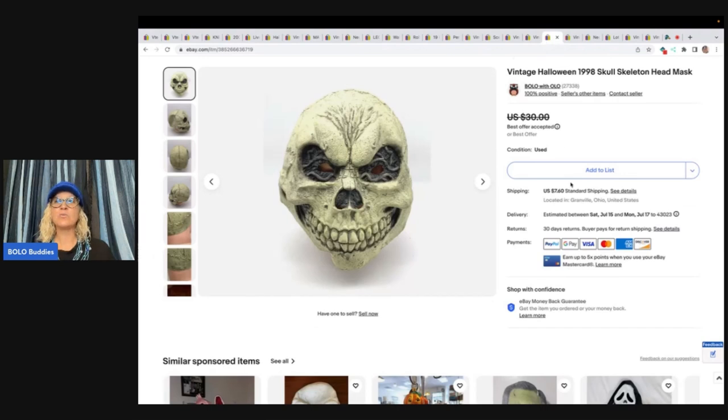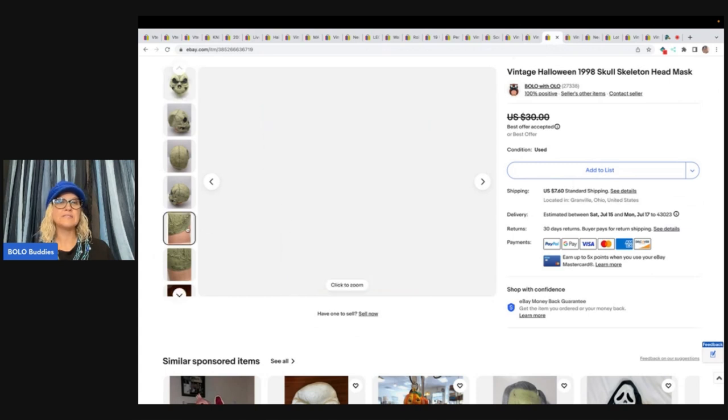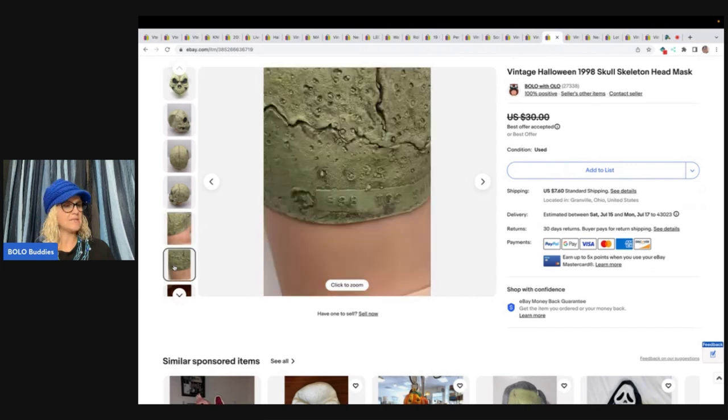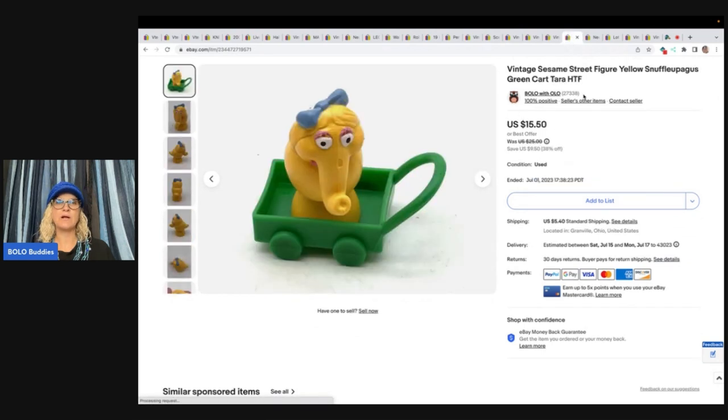This is a vintage Halloween mask from 1998 — also very long tail. You can see the information on it and that's how I knew the date. I sold this for $14 plus shipping and it came out of a thrift store mystery box. This one I also got out of a mystery box — it's a Sesame Street figure, Snuffleupagus, green cart, and it's yellow. Never seen this before. I did Google Lens, looked it up, figured it out, and sold it for a best offer of $12 plus shipping.